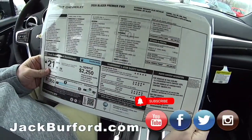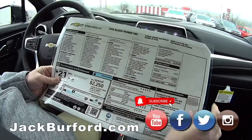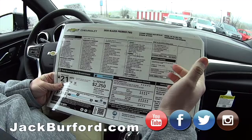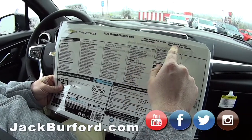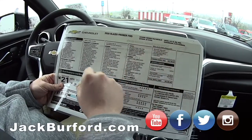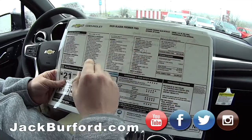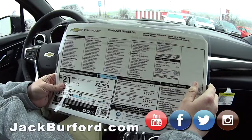Hey Randy, we got this 2020 Blazer Premier front wheel drive — window tag. I want to look at the window tag to start with. Look how full these four columns are — it's got a lot of features. Of course it's a Premier. It's midnight blue metallic, got the 3.6 V6, jet black interior — leather heated and ventilated front seats. Four wheel disc brakes, machined wheels. Beautiful car. Remote start, keyless entry — all that stuff.